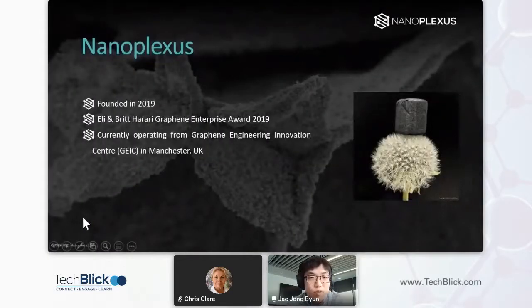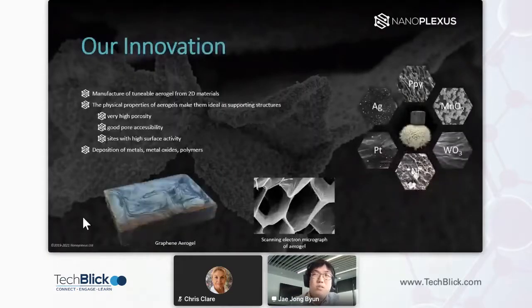We were founded in 2019 as a spin-out from the University of Manchester, as a result of an enterprise award. We're currently operating from the Graphene Engineering Innovation Center, which is based in Manchester.